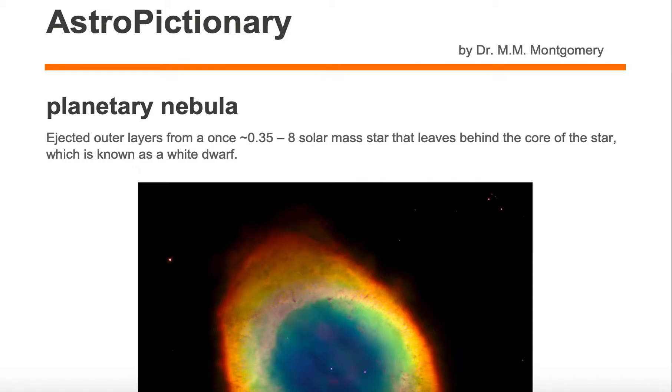A Planetary Nebula is the ejected outer layers from a once approximately 0.35 to 8 solar mass star that leaves behind the core of the star, which is known as a white dwarf.